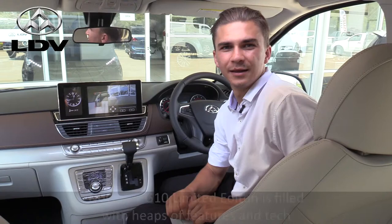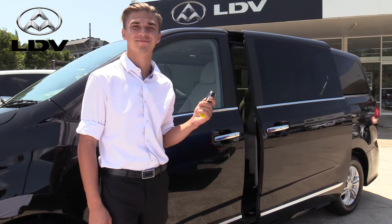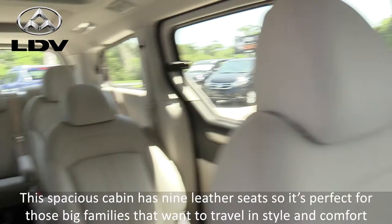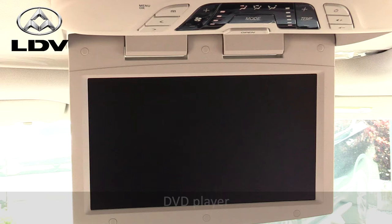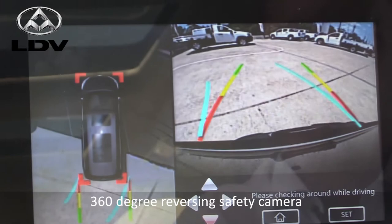Now this G-10 limited edition is filled with heaps of features and tech. The spacious cabin has nine leather seats, so it's perfect for those big families that want to travel in style and comfort. A huge touchscreen, Bluetooth connectivity, DVD player, steering audio controls, and a 360 degree reversing safety camera.